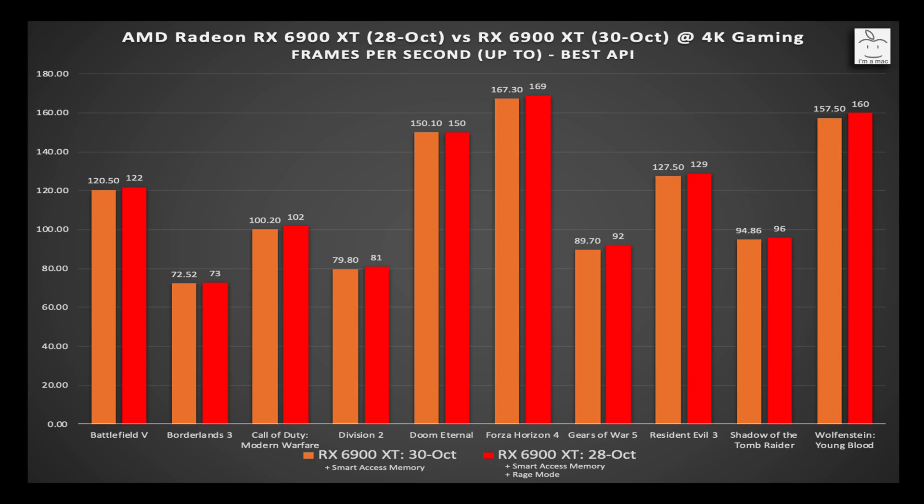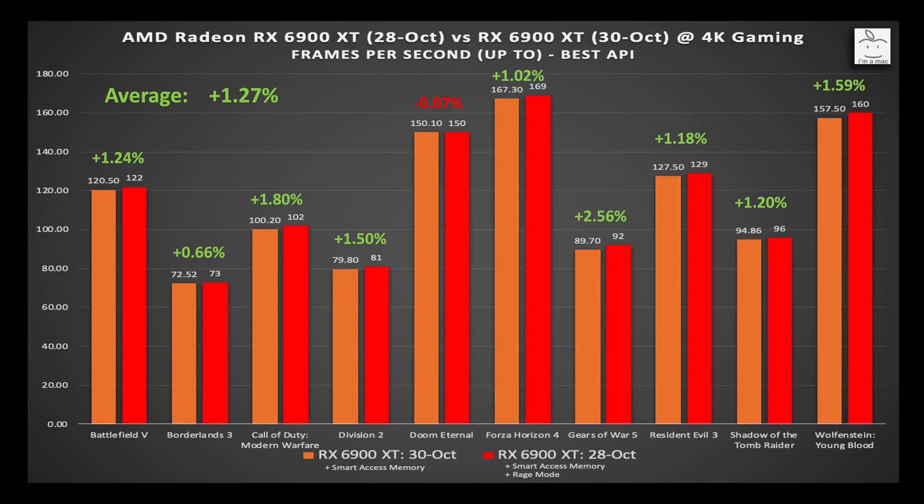The data AMD posted for the RX 6900 XT does not include Rage Mode. This is great since we can now calculate the effect of Rage Mode when enabled. Comparing the 4K gaming results from the October 28th presentation slides versus what was posted on the website, there is a slight bump in performance. There is no effect on Doom Eternal and up to a 2.56% improvement on Gears 5, averaging out to a 1.27% improvement across the 10 games.